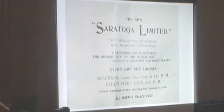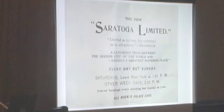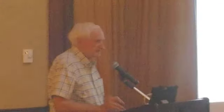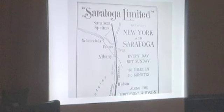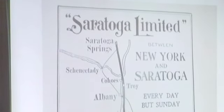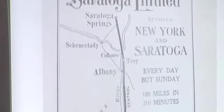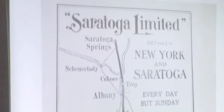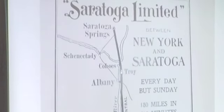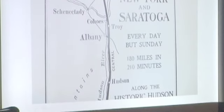Every day but Sunday, and on the bottom you can see: 'All Wagner Palace cars' — these were luxurious cars specially created for the Saratoga Limited. This map basically describes the route: New York City comes up the Hudson River to Troy, and from Troy up to Saratoga Springs it is the Delaware and Hudson. So there was a change of engines right there from New York Central to the Delaware and Hudson — 180 miles in 210 minutes, three and a half hours.